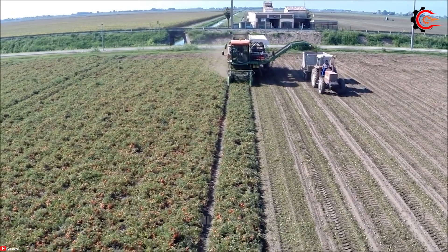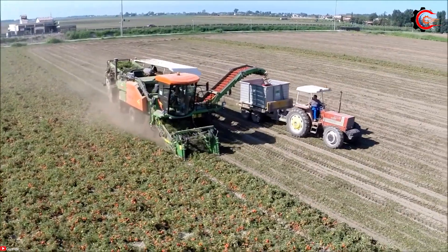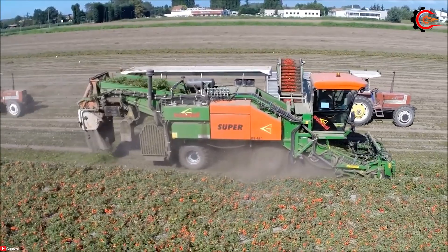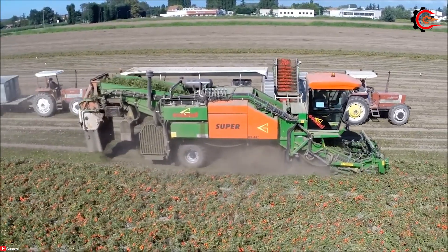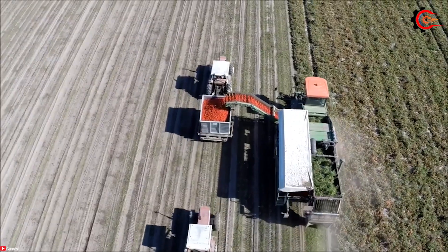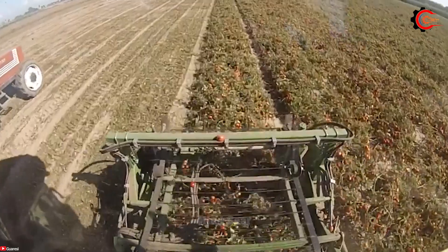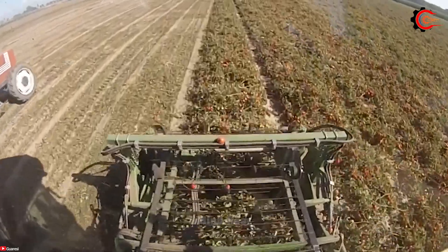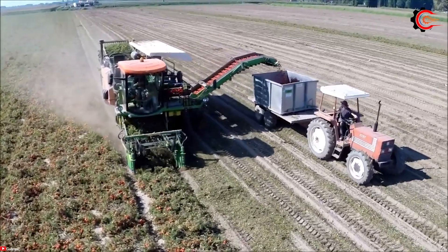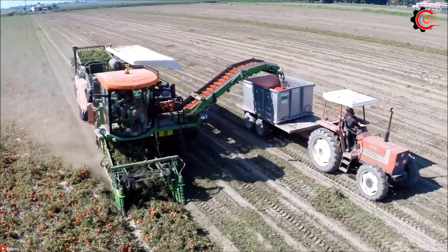Are you ready to explore the world of tomato harvesting and witness the incredible machine that's transforming the industry? The Guresi Super GDS 48 tomato harvester, with an adjustable picking head width ranging from 120 to 150 centimetres, boasts the capability to harvest a larger quantity of tomatoes in less time. Equipped with a robust 20-horsepower fan, it ensures thorough tomato collection.